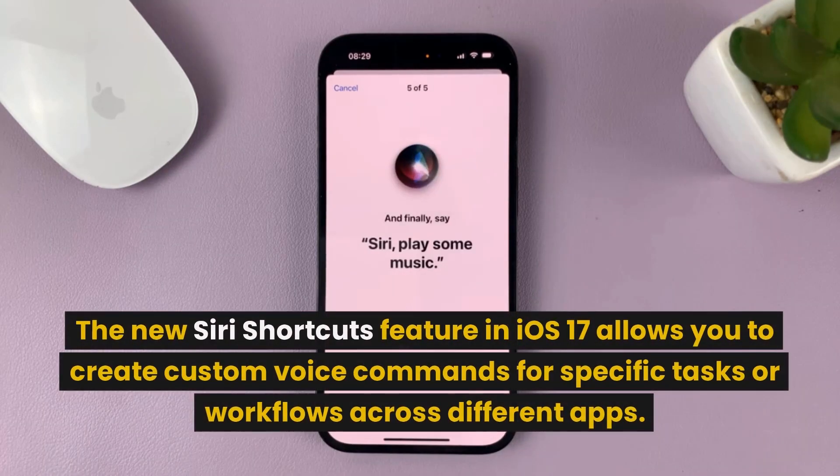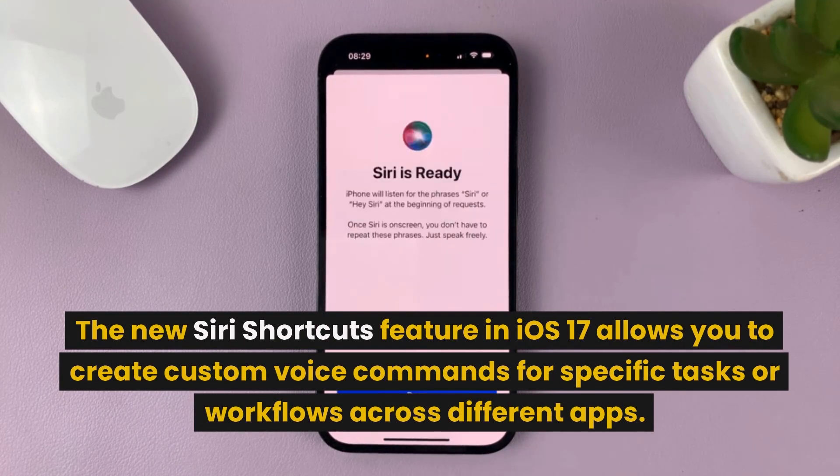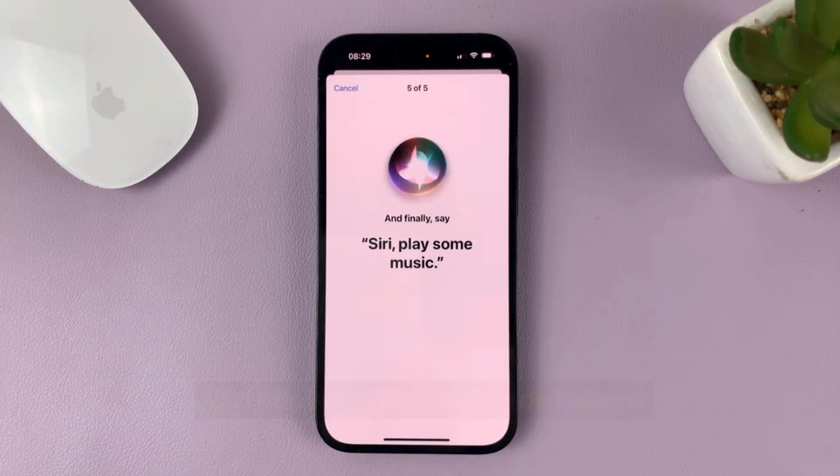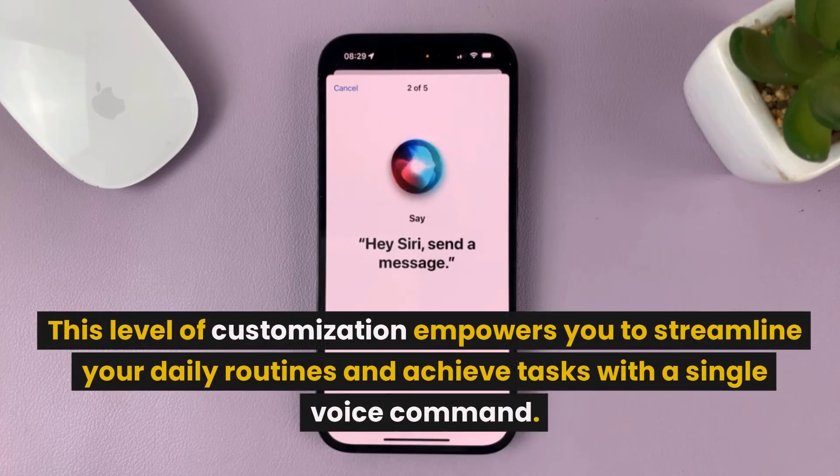The new Siri shortcuts feature in iOS 17 allows you to create custom voice commands for specific tasks or workflows across different apps. This level of customization empowers you to streamline your daily routines and achieve tasks with a single voice command.